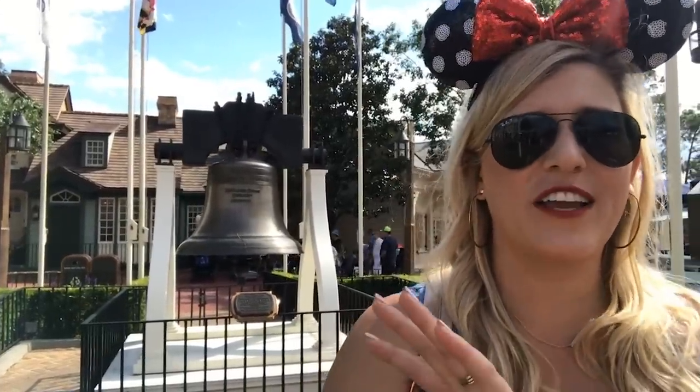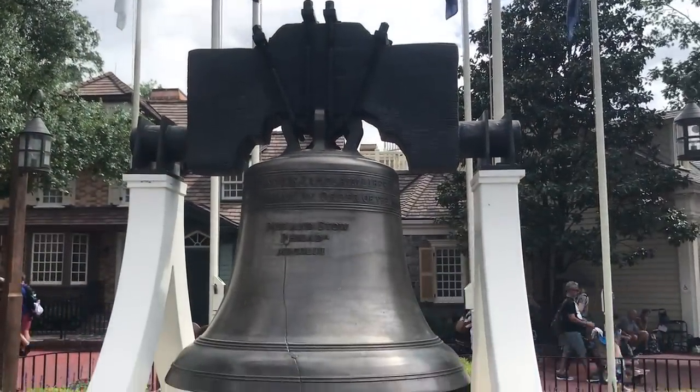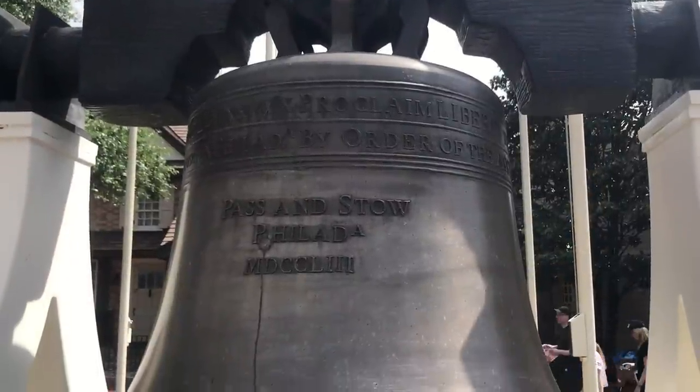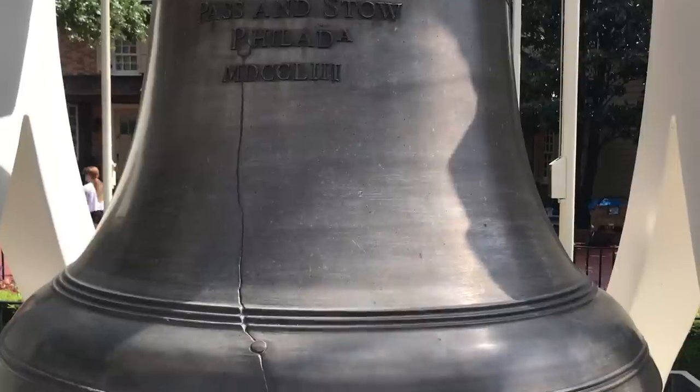Historical stop number four: the Liberty Bell. In 1976, when it was the American Bicentennial, the United States gave each of the 50 states a replica of the Liberty Bell cast from the mold of the original that resides in Pennsylvania. The Walt Disney Company thought, 'You know who doesn't need two of those? Pennsylvania, because they already have the original one.' So they appealed to the state of Pennsylvania to see if they could have the second replica and put it here in Liberty Square. Pennsylvania approved, and it was installed and opened in 1989 — on July 4th. It's a replica with the crack running through it, and it's surrounded by 13 flags representing the 13 original colonies.